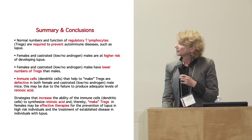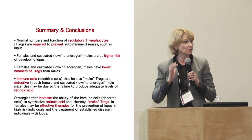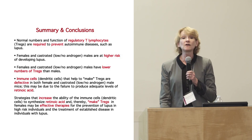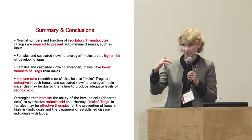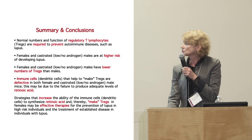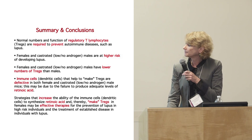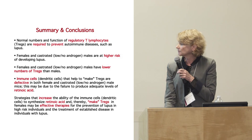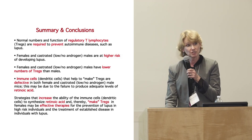Summary conclusions: normal numbers and function of regulatory T cells or Tregs are required to prevent and control autoimmune disease — including lupus. Females and castrated males with low or no androgens are at higher risk of developing lupus and have lower numbers of Tregs. The immune cells that help make those T regulatory cells are defective in both females and castrated males, suggesting androgens control the function of those cells. This defect appears due to inadequate levels of retinoic acid. Strategies that increase the ability of those cells to produce retinoic acid might be effective therapies for lupus.